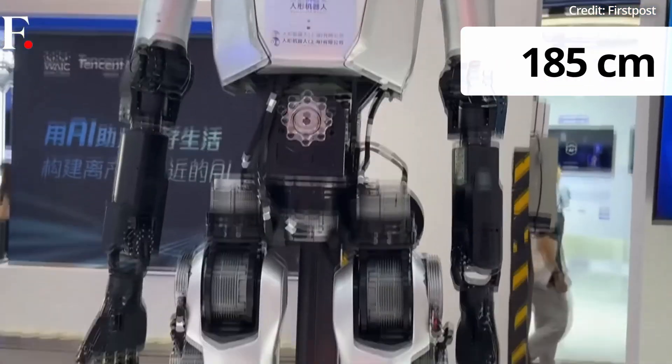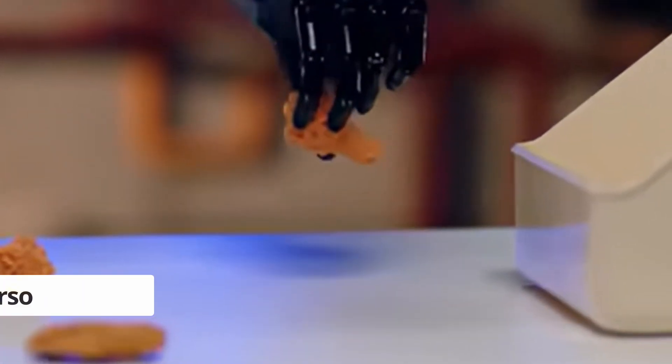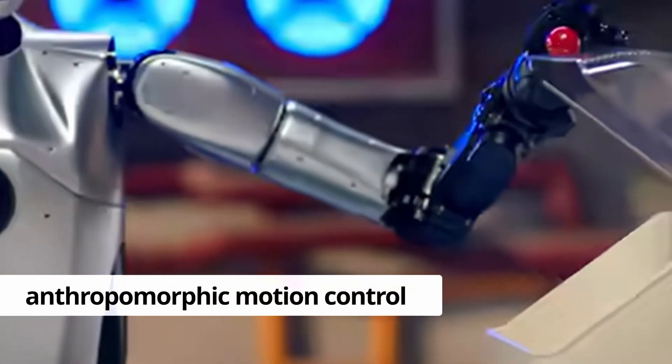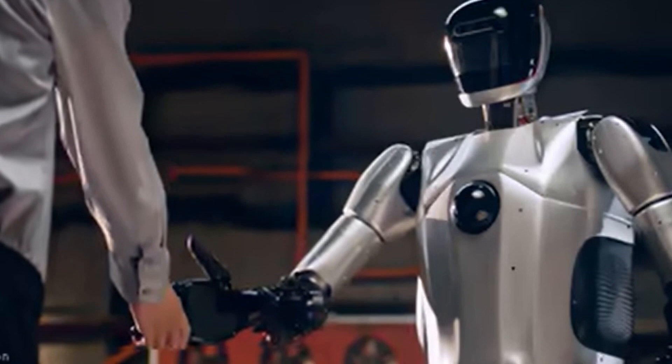As for its specifications, Qinglong stands at 185cm tall and weighs 80kg. It features a highly bionic torso and anthropomorphic motion control, enabling multimodal mobility, perception, interaction, and manipulation.